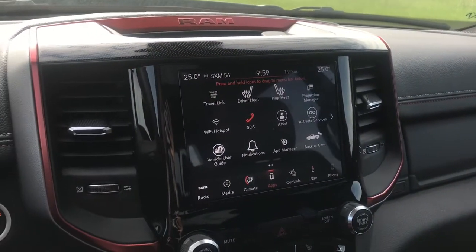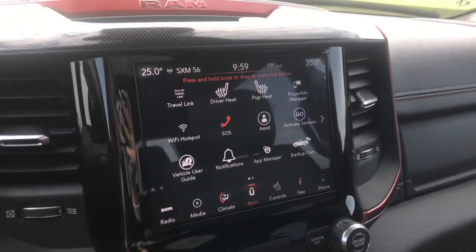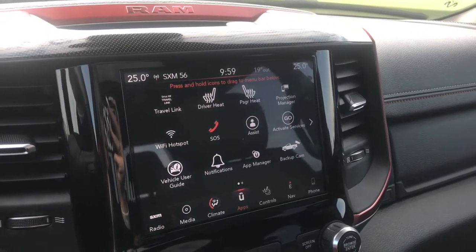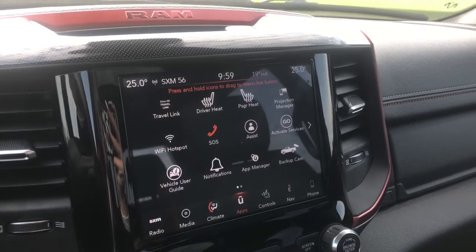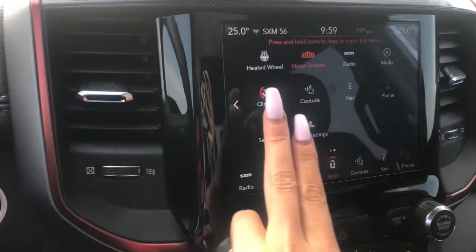In the middle here, we have our 8.4-inch touchscreen display. This display is fully compatible with Sirius XM and Sirius XM Travel Link. We've also got your backup camera displayed in here at all times.